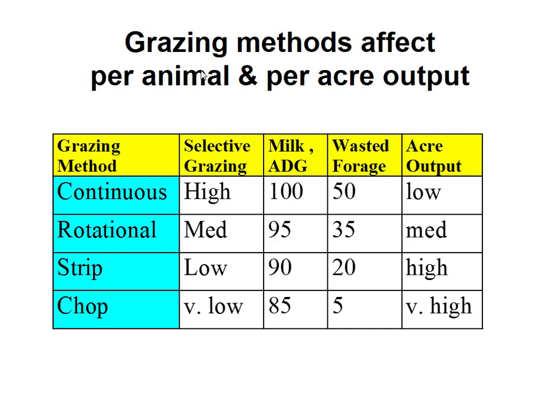I also have chopping on here as the extreme — very, very low selectivity and very high forage utilization, so low wastage. Why don't we all just do it? Fuel expense, machinery, labor. Labor increases as we go down that list. All of these have their places, but chopping may not actually be optimum from the economic standpoint, and we all know it isn't most of the time.